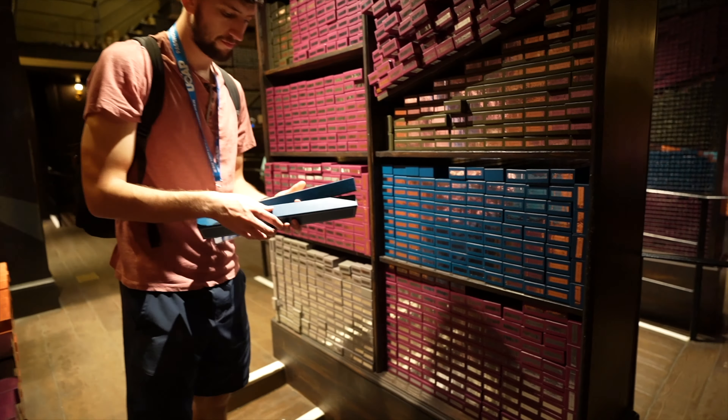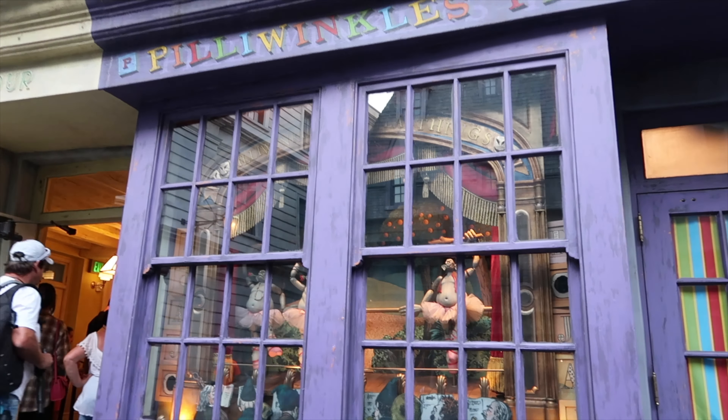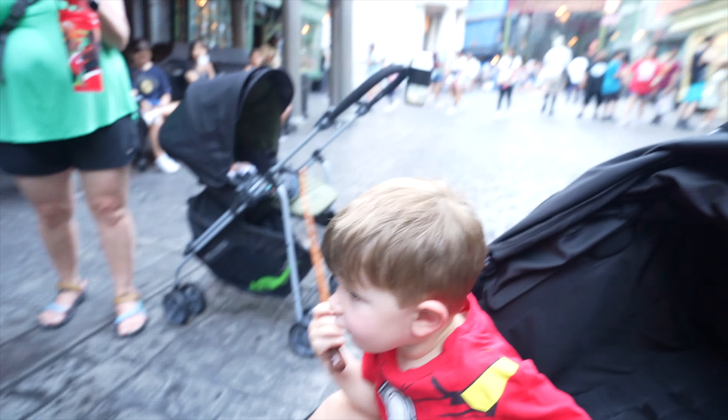Her number seven was the same — hang out in New York. Her number six was the Tribute Store. My number six is to cast interactive spells around the Wizarding World. It's one of the best, most interactive things you can do in a theme park — they really did it right. I could go a trip without doing it and be okay, but if you've never done it, you definitely need to. And if you have kids, you definitely need to do it. Once you know what happens, it's not as big a deal, but it's still a great thing to do.